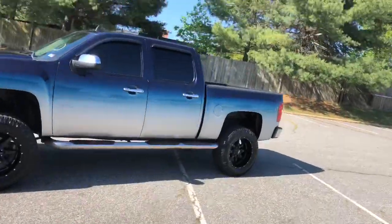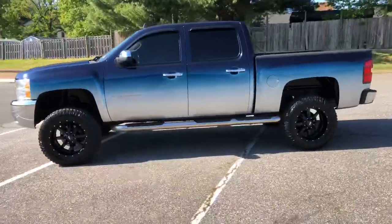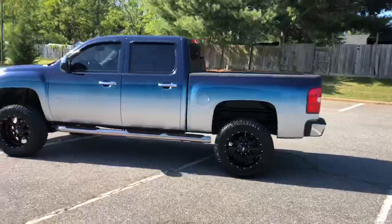This, my friends, is the 2012 Chevrolet Silverado 1500 LT.